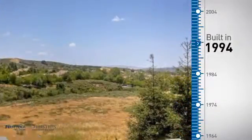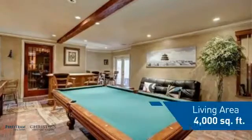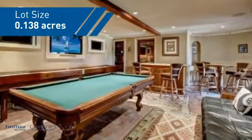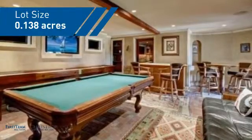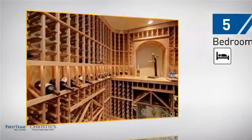This property was built in 1994 and features over 3,900 square feet of space, giving you a spacious layout to play host or kick back and relax after a long day. Inside you'll find five bedrooms, so everyone has a private space to come home to.